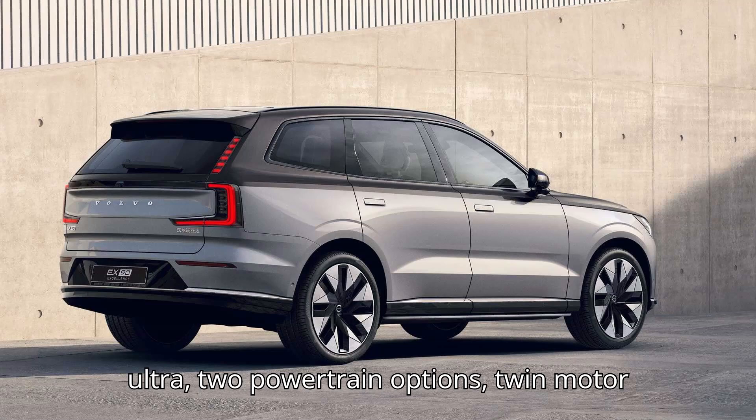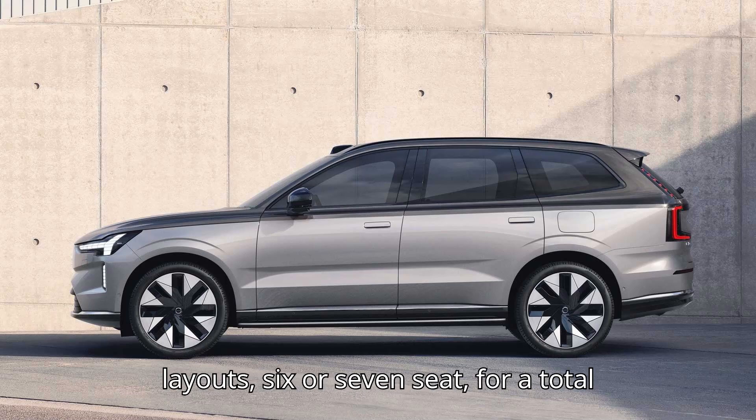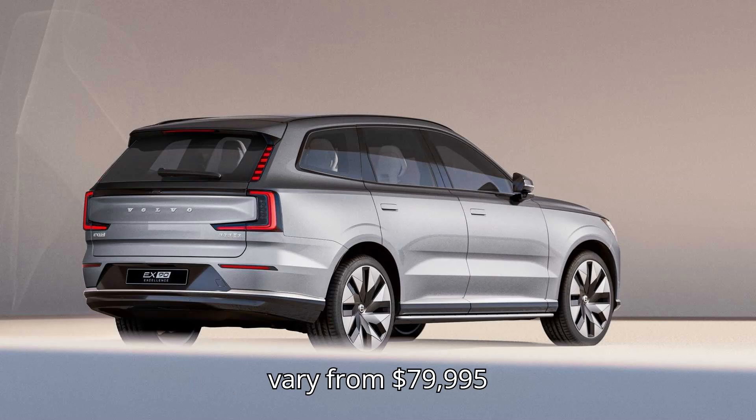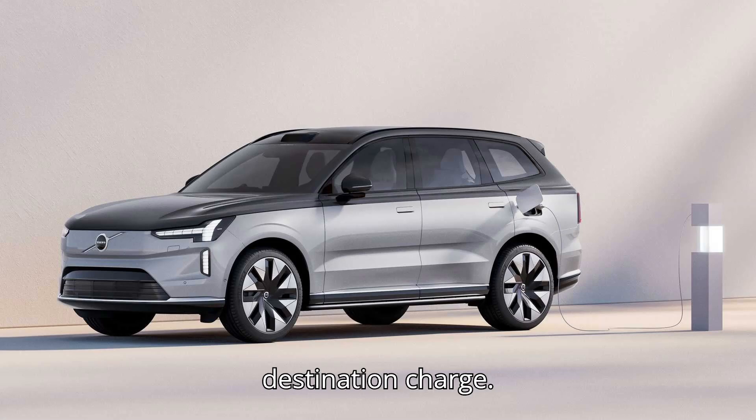There are two trim levels, plus an Ultra, two powertrain options — twin motor and twin motor performance — and two seat layouts, six or seven seat, for a total of eight main versions. Their prices vary from $79,995 to $89,845, excluding a $1,295 destination charge.